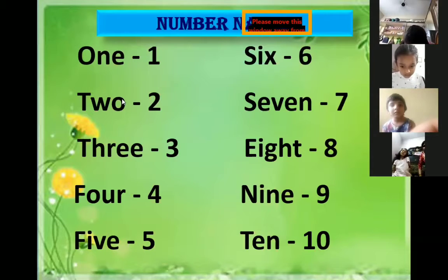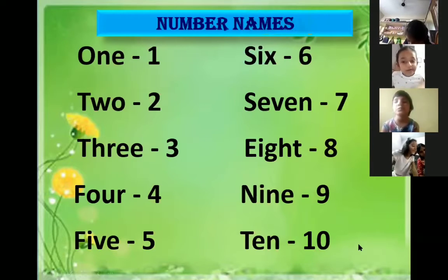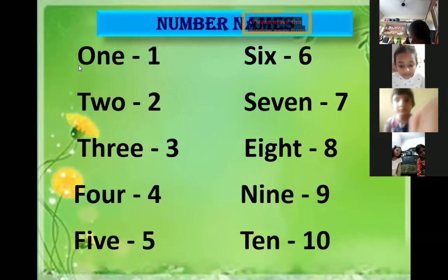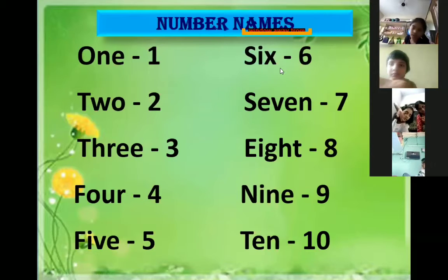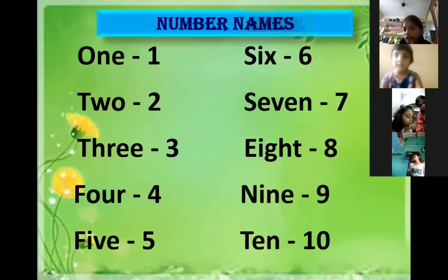Anil Yadav, read the number names once, loudly. 1-ONE, 2-TWO, 3-THREE, 4-FOUR, 5-FIVE, 6-SIX, 7-SEVEN, 8-EIGHT, 9-NINE, 10-TEN. Very good.